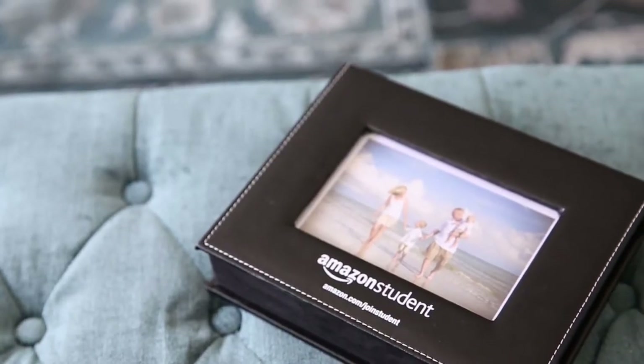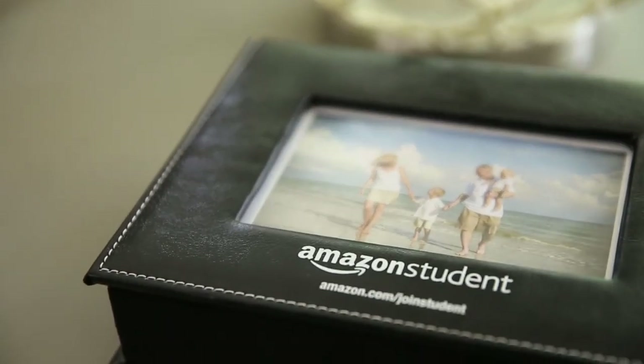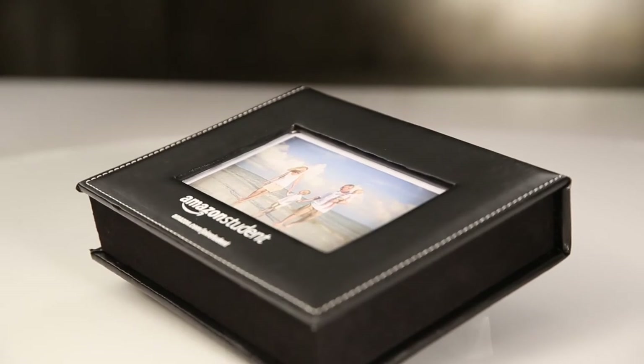Two imprint areas are available for your logo or special message. Moments are fleeting, so don't ever let them go with the photo and memory box.